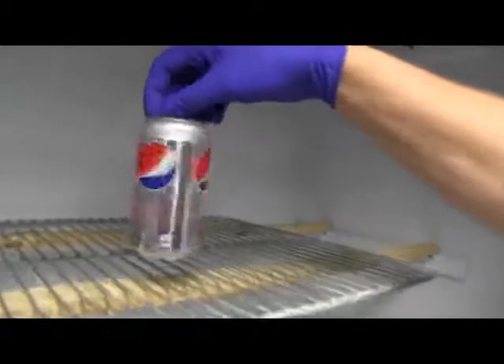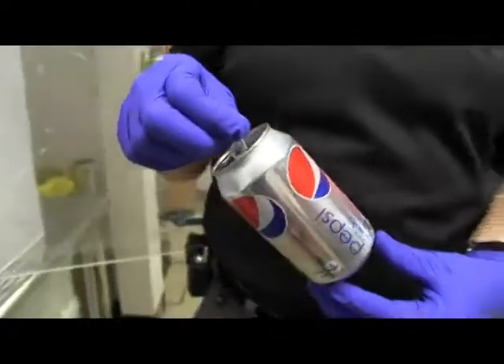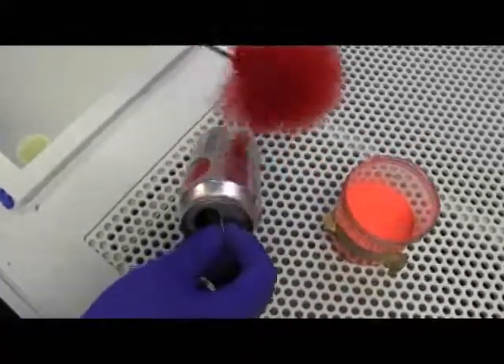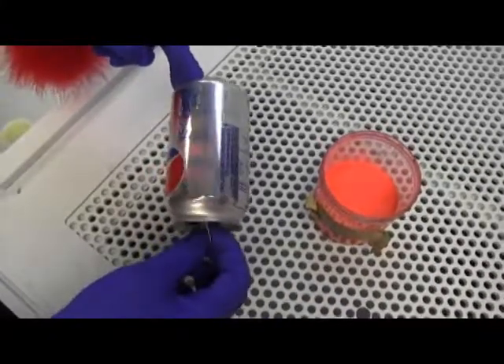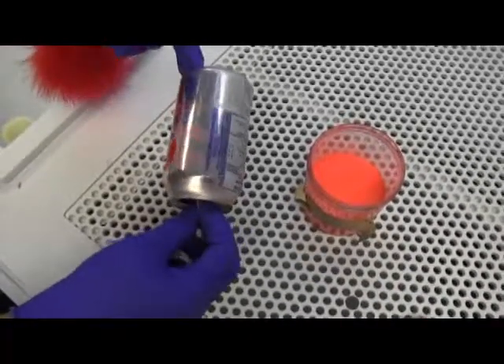This pop can was handled at a crime scene, and we're going to bring it over and dust it with a fluorescent powder to see if we can get the fingerprints to show. We use this as a feather duster and just apply a bit of the powder — it's a fine powder used to dust for fingerprints. The purpose of using a fluorescent powder is that we can use a fluorescent light source to create contrast between the shiny can and where the fingerprints are developed. There's no such thing as a perfect crime scene, but we're lucky that bad guys sometimes aren't that smart and leave a lot of evidence behind.